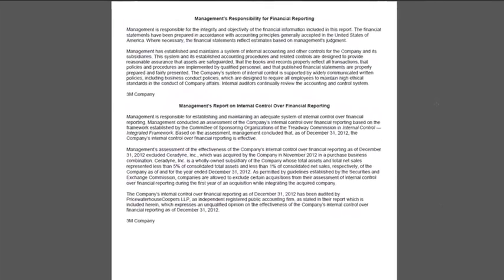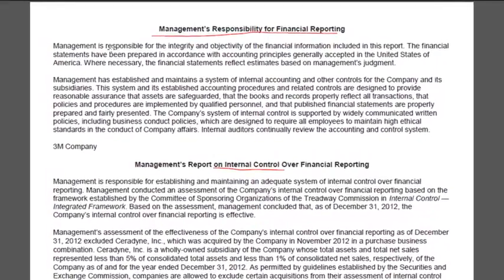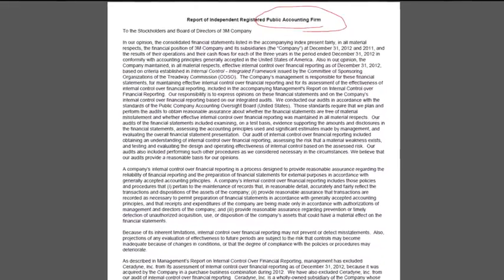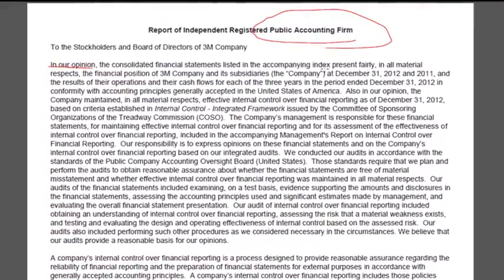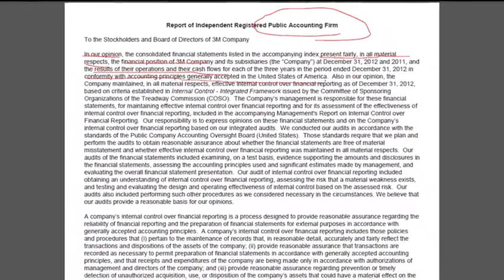On the next page we see two reports — management's responsibility for financial reporting and internal controls. As we talked about in earlier lectures, management is responsible for putting together the financial statements. Of course, we hire an auditing firm, a public accounting firm, to provide an opinion. The auditing firm says: 'In our opinion, the consolidated financial statements listed in the accompanying index present fairly in all material respects the financial position of 3M Company and its subsidiaries at December 31, 2012 and 2011, and results of operations and cash flows for the three years ended December 31, 2012, in conformity with accounting principles generally accepted in the United States of America.'